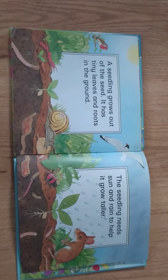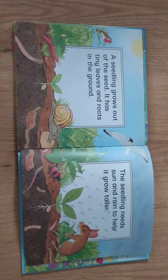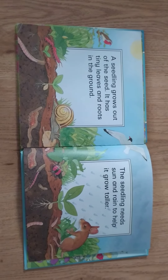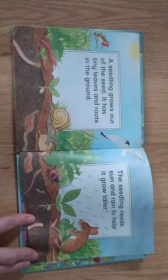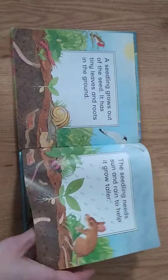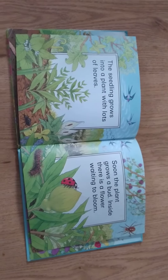A seedling grows out of the seed. It has tiny leaves and roots in the ground. The seedling needs sun and rain to help it grow taller. The seedling grows into a plant with loads of leaves.